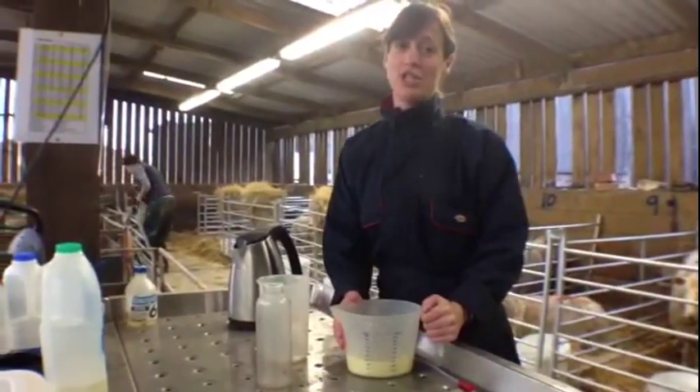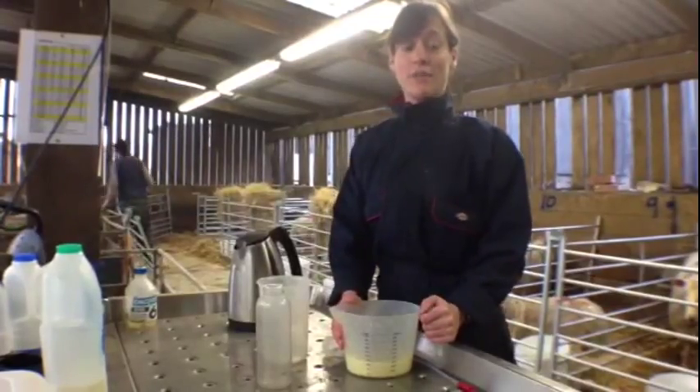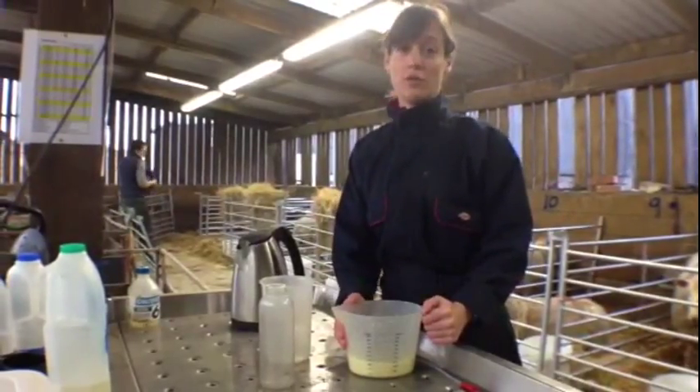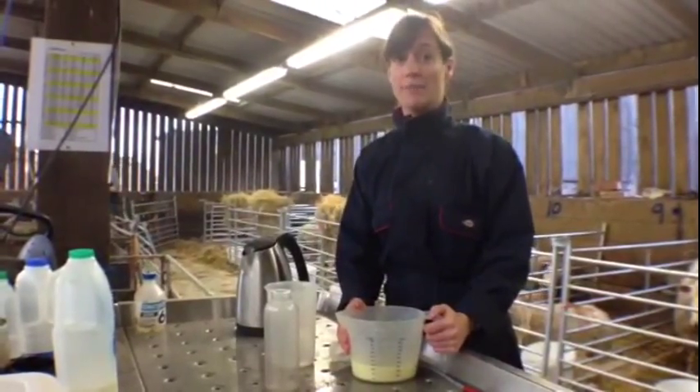Hello, I'm Laura. I'm a veterinary surgeon at the Food Animal Initiative in Oxford in the UK. We are in the middle of lambing at the moment. We've got 1200 ewes and we've got lots of lambs appearing every day, so we have to make sure that they're all in the best of health.